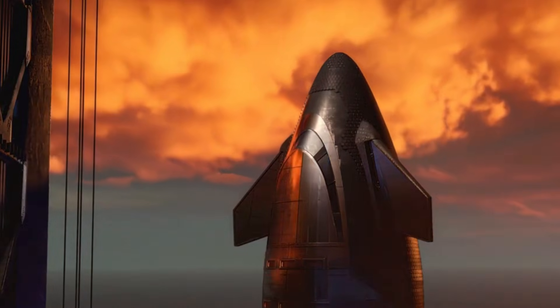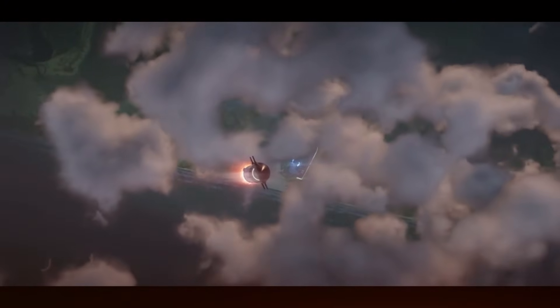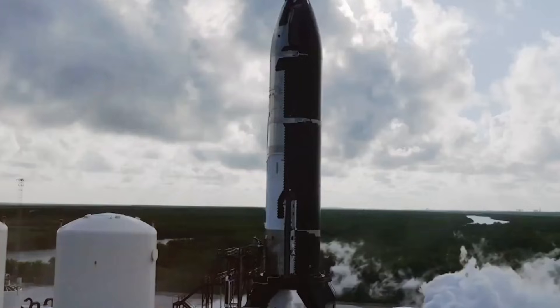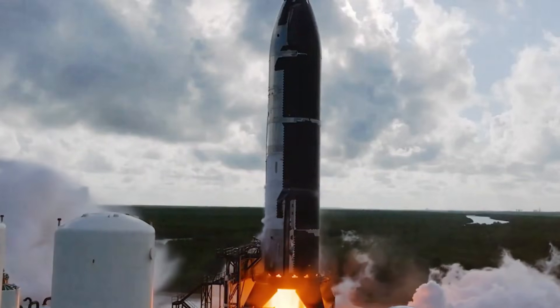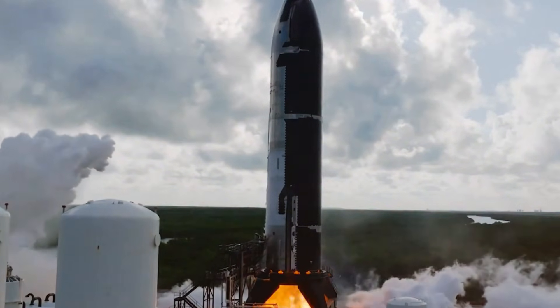SpaceX's ambitious plan for over 20 Starship flights in 2025 will put these improvements to the ultimate test. Each mission will build upon the last, pushing the boundaries of what's possible in spacecraft design. The flaps will play a crucial role in everything from orbital refueling operations to potential missions supporting NASA's Artemis program.